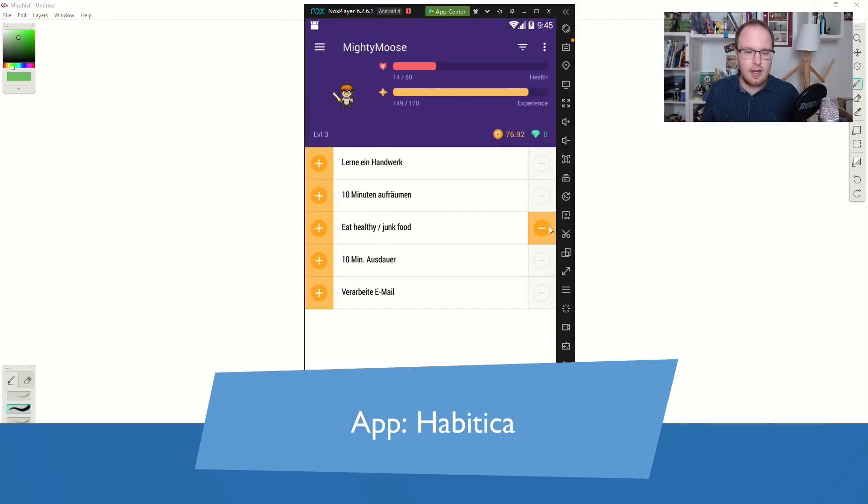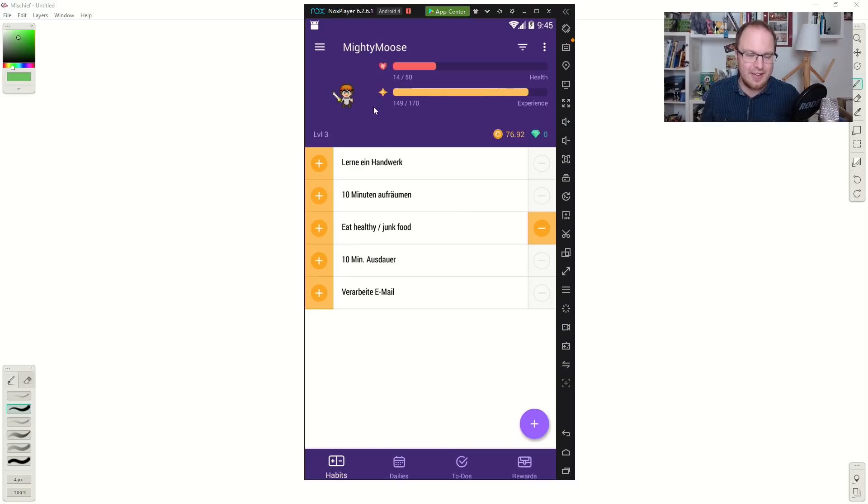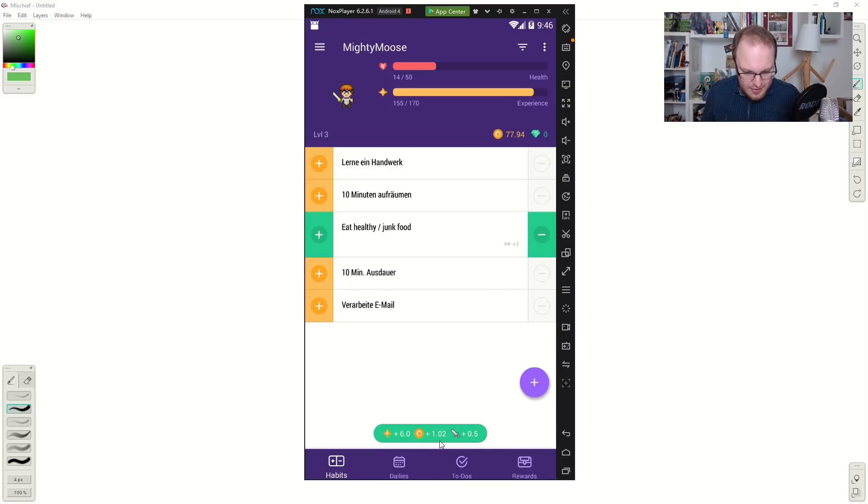There are also apps that help you build a habit. A very famous one that a lot of people use is called Habitica. You can set up what habits you want to establish, and you have a character that you can level up. You take damage if you don't do the things you're supposed to do. If you eat healthy, you get experience points and coins. You can also set negative habits — for example, if you ate junk food, you take damage. This gamifies your experience of building a habit, and sometimes that can really help make the whole thing more fun.